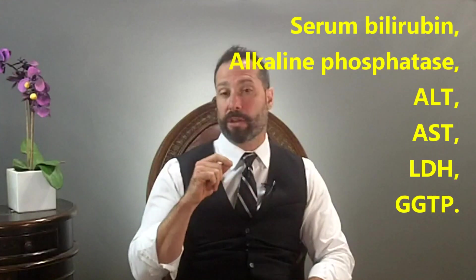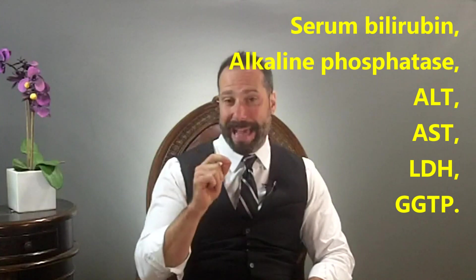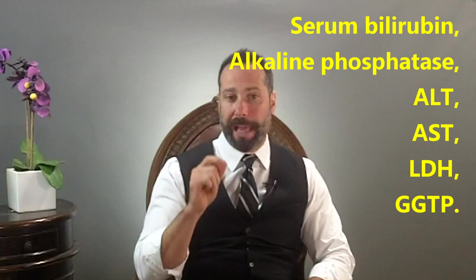Impairment of bile flow, when it gets bad enough, will begin to show up on blood testing. The markers you want to look at include serum bilirubin levels, alkaline phosphatase, ALT, AST, LDH, and GGTP. These are routine tests done on a metabolic panel during standard screenings. If these markers come back abnormal, your doctor may retest these levels, order an ultrasound, or run a HIDA scan to evaluate gallbladder function.